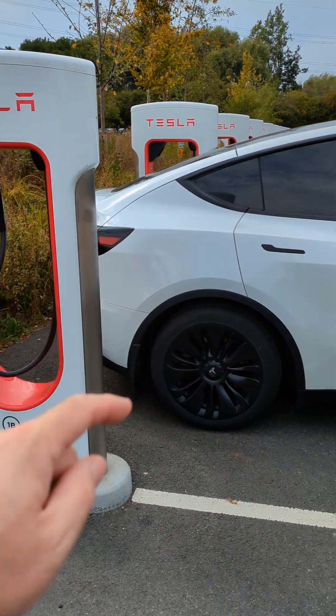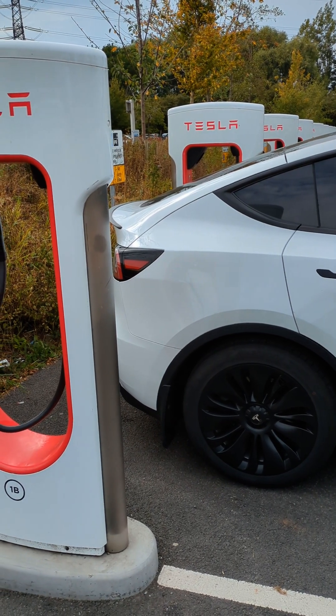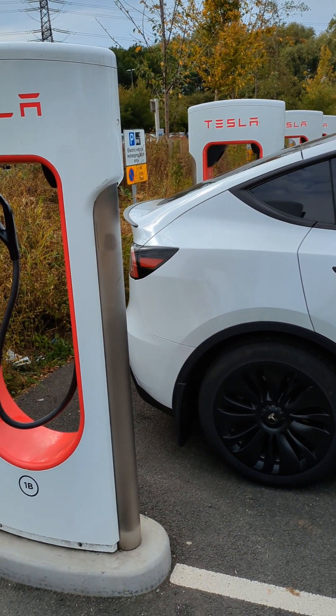So I've moved to the next bay, and again after a few minutes — a bit more this time, maybe 10 minutes — the charging has stopped.